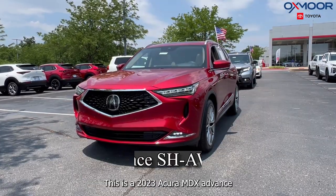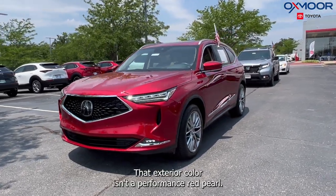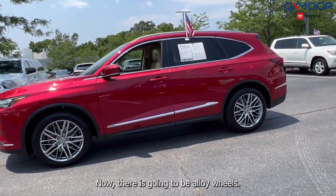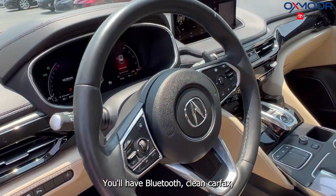This is a 2023 Acura MDX Advanced SH and it's all-wheel drive. That exterior color is in a Performance Red Pearl. Now there is going to be alloy wheels. You're going to have navigation. There's a sunroof. You'll have Bluetooth.